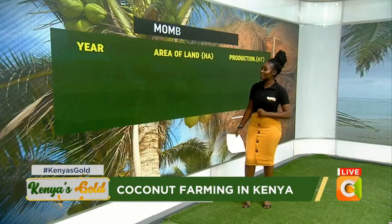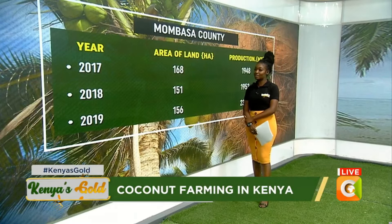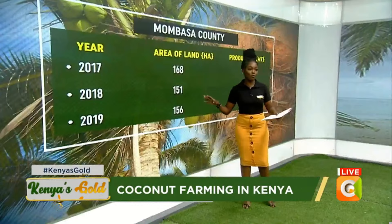Finally, we look at Mombasa County, comparing the years 2017 to 2019. In 2017 the area of land under coconut farming was 168 hectares and the production was 1,948 metric tons. In 2018 the area of land dropped from 168 to 151 hectares, but the production increased to 1,953 metric tons. In 2019 the area of land was 156 hectares — an increase from 2018 — and production increased to 2,344 metric tons.